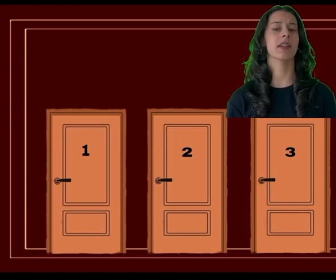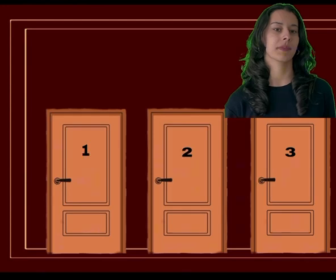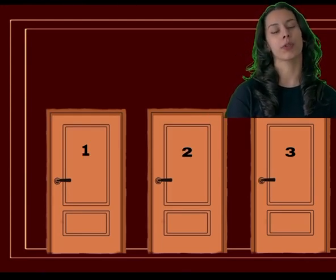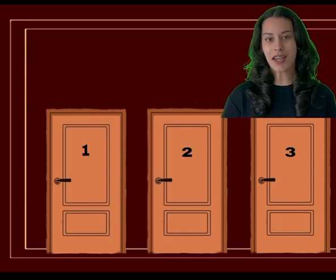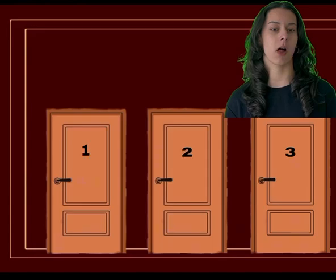Don't worry — the reception is quite clever. Everyone moves one room up. So the guest in room 1 moves to room 2, the guest in room 2 moves to room 3. And just like that, room 1 becomes free for the new guest. Problem solved.